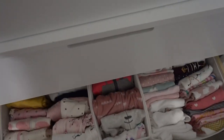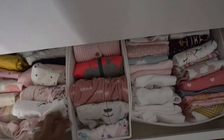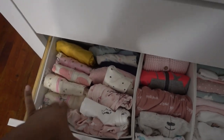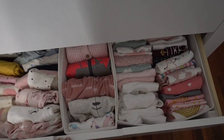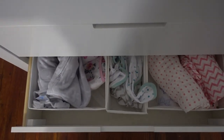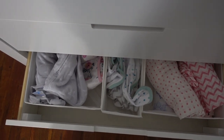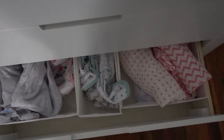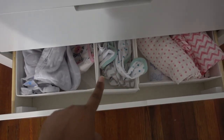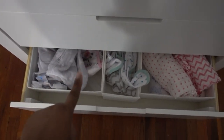In the next drawer I have her clothes — it's not perfectly folded, it's not a Pinterest drawer, but this is real life. This is her preemie and newborn onesies and sleepers, and then this is all zero-to-three-month clothing. In the bottom drawer I have all her swaddle blankets, SwaddleMe swaddles, and Halo sleep sacks.